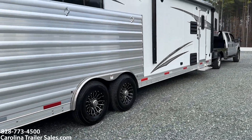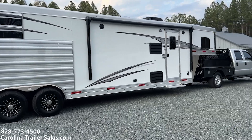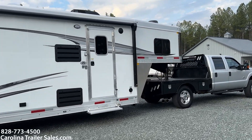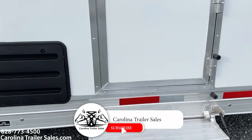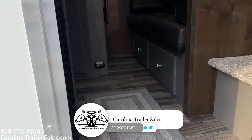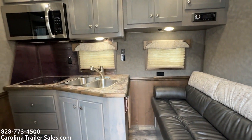It does have a power awning with an LED light strip as well. The grab bar does light up too. There's a flip-up step at the camper door. This trailer is super, super pretty — it's like a gray, and I think the combination with the dark brown is really, really pretty.